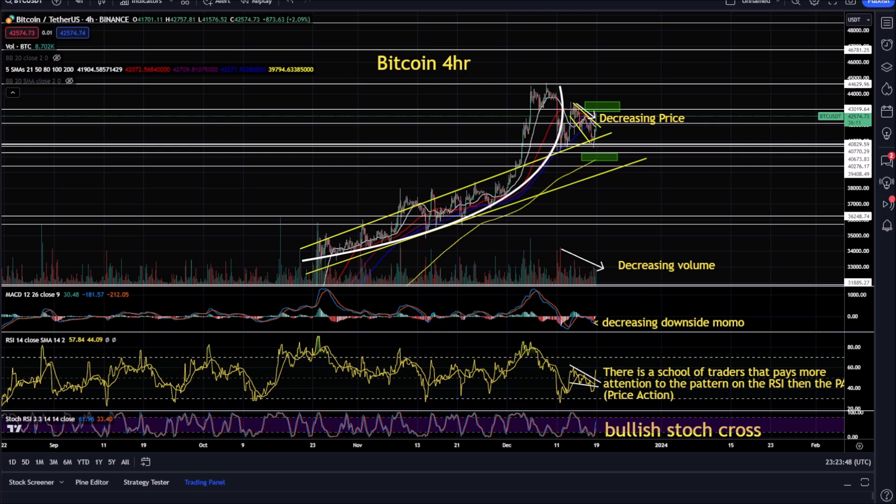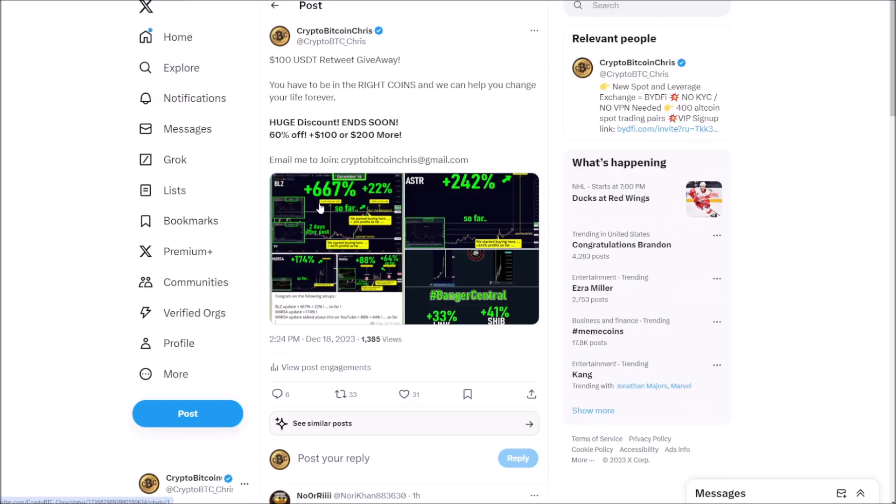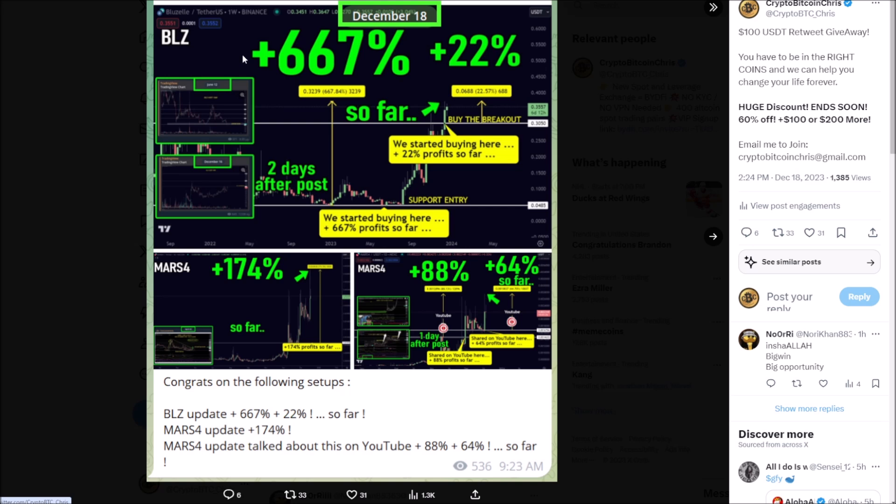Is there some news behind this bounce? Yes, we're going to go over that. I've got a gem pick banger that is ready to bang — it has parabolic upside. Shout-outs for our trading group: BLZ, we nailed it for 667% profits. We recently got another 22% profits — we've been nailing these bangers.